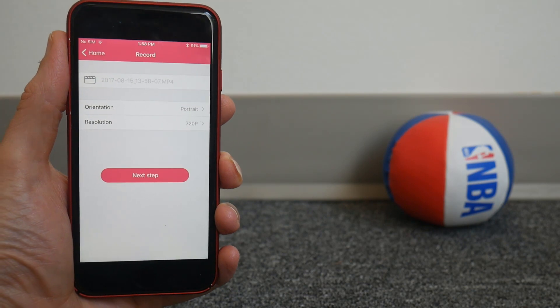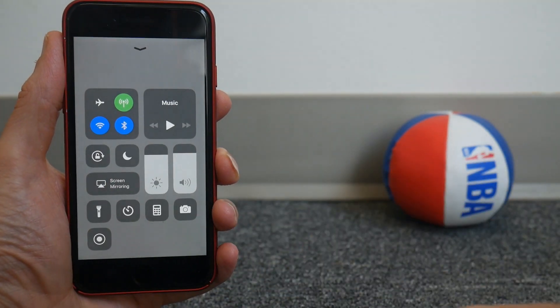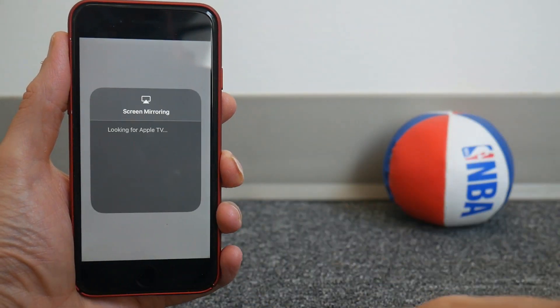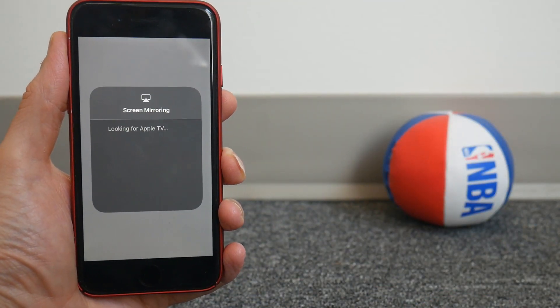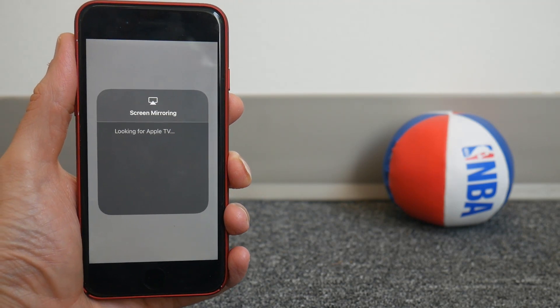As a final check, let's test Airshow to see if screen mirroring appears on iOS 11 beta 6, and the answer unfortunately — sadly, miserably — is still no. I think Airshow is dead.